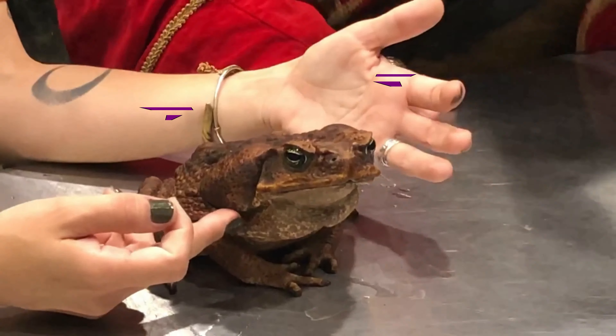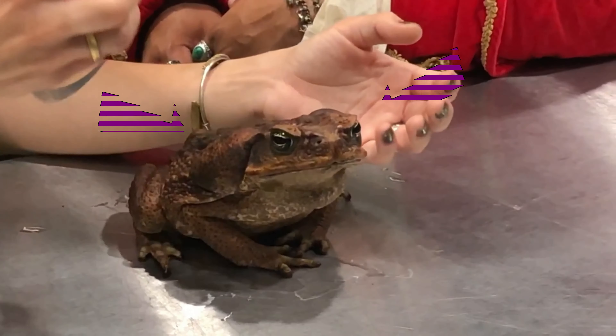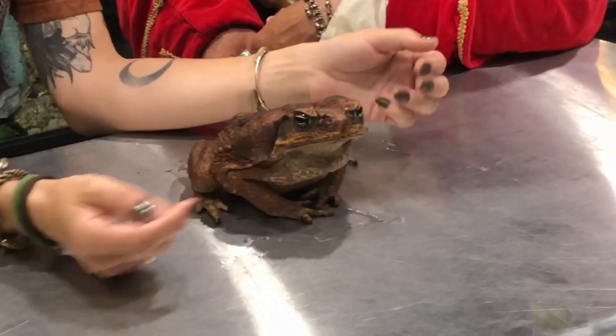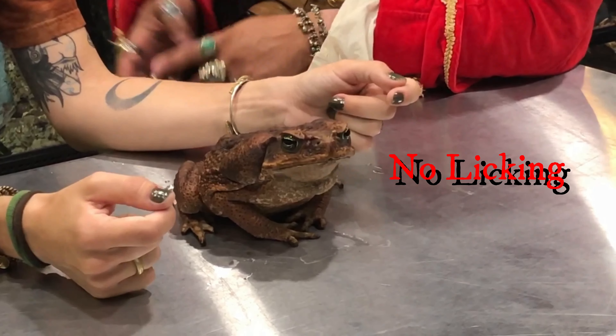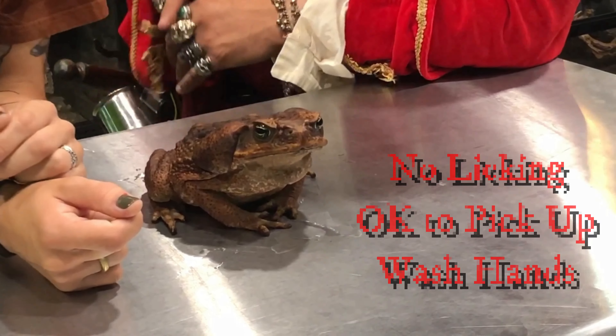These are his poison glands. So if I was a wild animal going to eat this toad, as soon as I bit him I would get poison in my mouth and I wouldn't want to ever bite a toad again. So these guys are poisonous — no licking toads, number one. It's okay to hold them, and definitely wash your hands before and after.